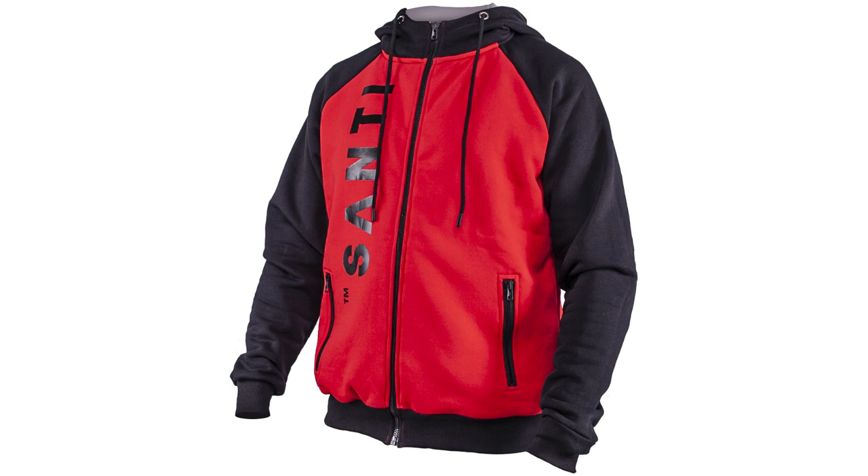Santy Diving has added to its Apri Divewear line with the Harbour Hoodie. This is made from soft to the touch, knitted fabric in vividly contrasting red and black. It has a drawstring hood with a silicone trim for better fit, has zippered pockets on the front, and is finished with ribbon at the lower edge of the torso and sleeve. The Harbour Hoodie is made from 100% cotton, and it comes in five different sizes.